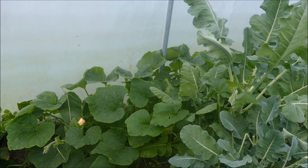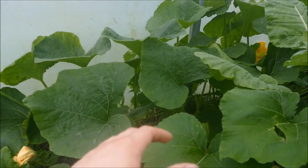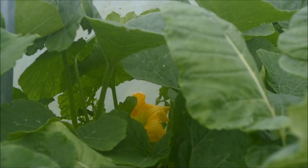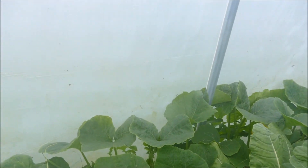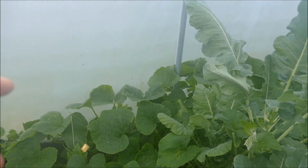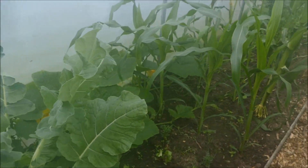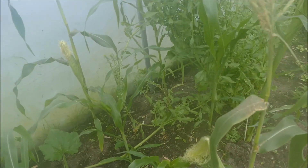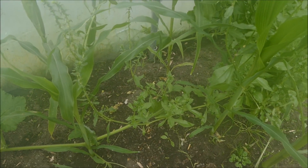The butternut squash on this side is starting to do much better. There are a couple of flowers starting and it's looking quite healthy. It's really spread - probably three or four times the size it was last time. It's planted here and you can actually see there's a stem that goes all the way along right to the end - it's really getting quite big.